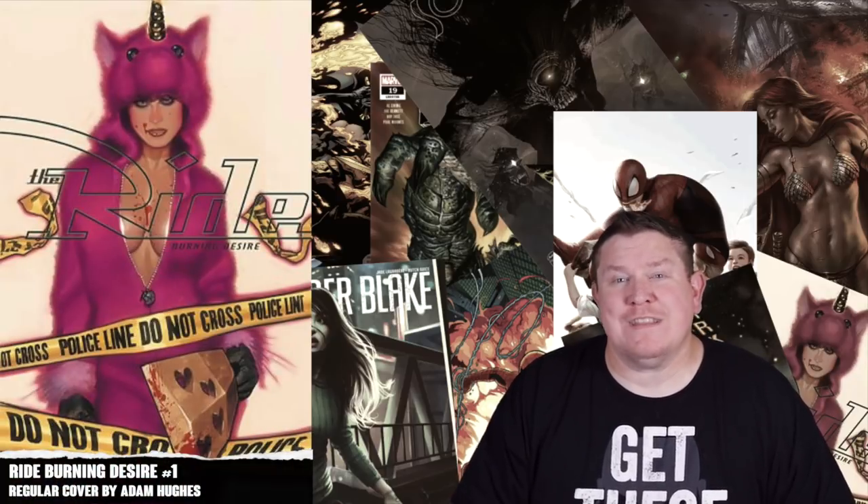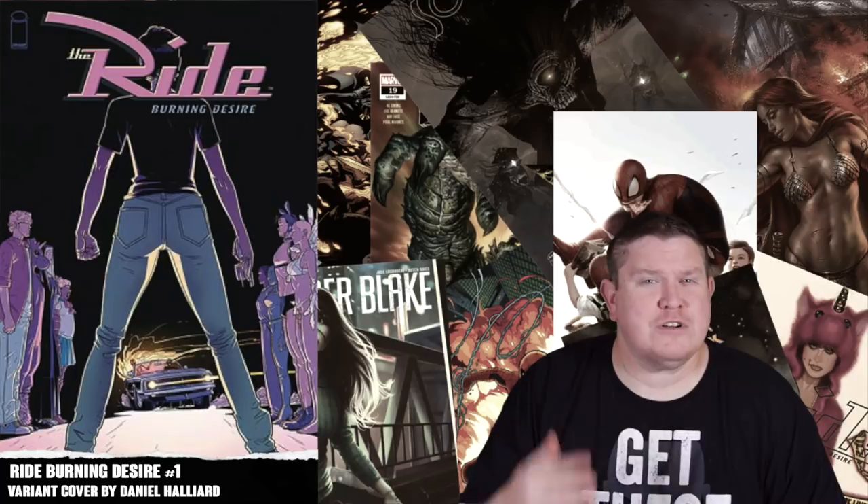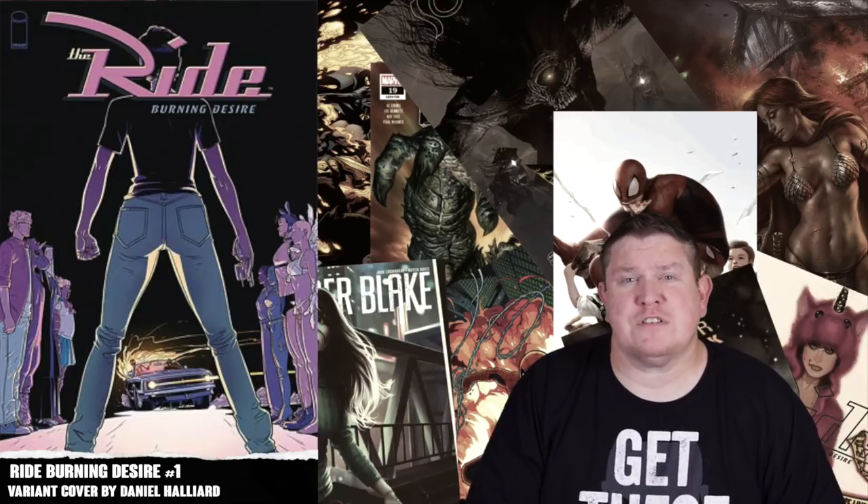Moving into Image Comics this week we have Ride: Burning Desire number one, celebrating the 15th anniversary of Ride. It's a five-part mini-series and it also has a backup feature from Adam Hughes. There's a regular Adam Hughes cover and a regular price Daniel Hillyard variant. Also be aware there are store exclusive Adam Hughes variants including virgin variants, so be on the lookout for those as well.